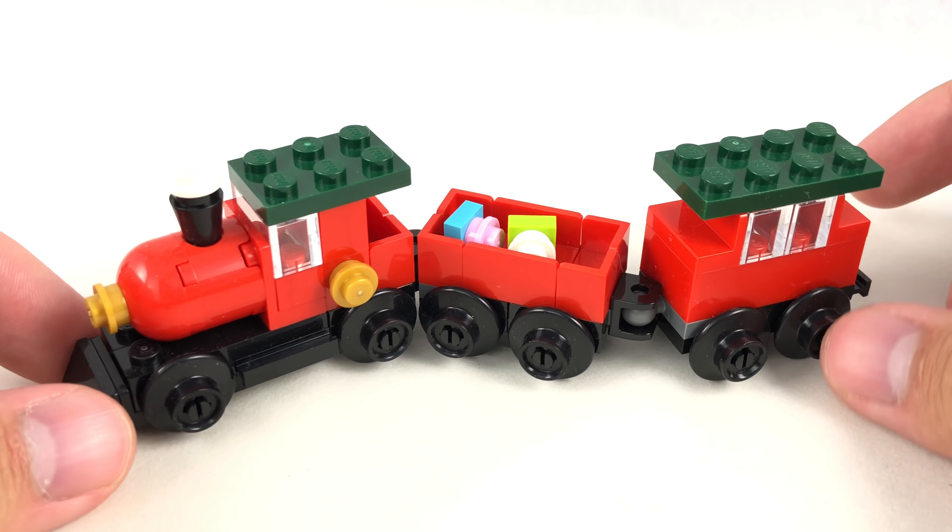Well, that was it — somebody had to do it, somebody had to check, and I guess that person is me. But let's go take a look at the build of the set, because the build of this is pretty cute.